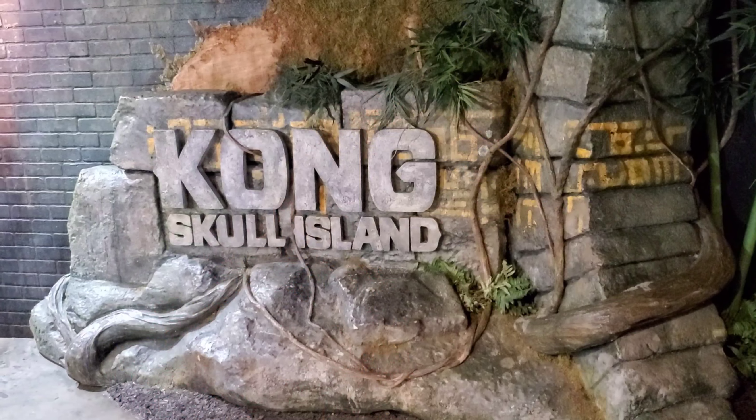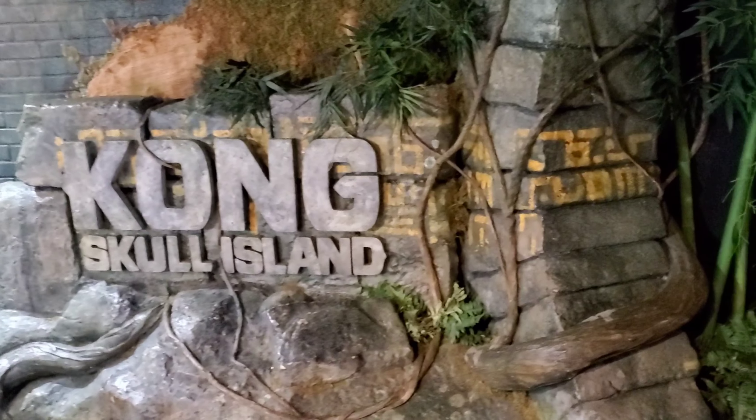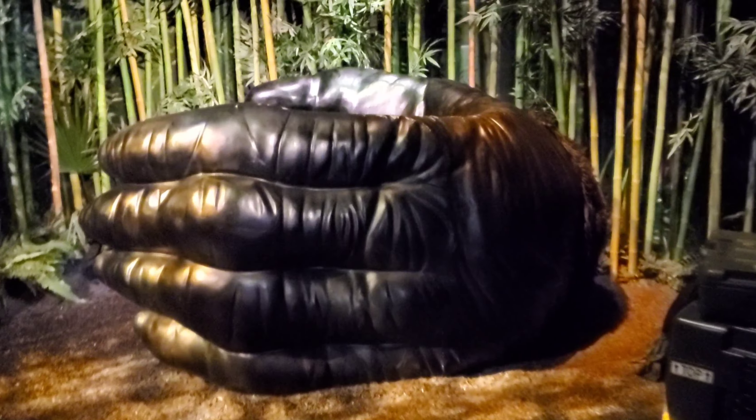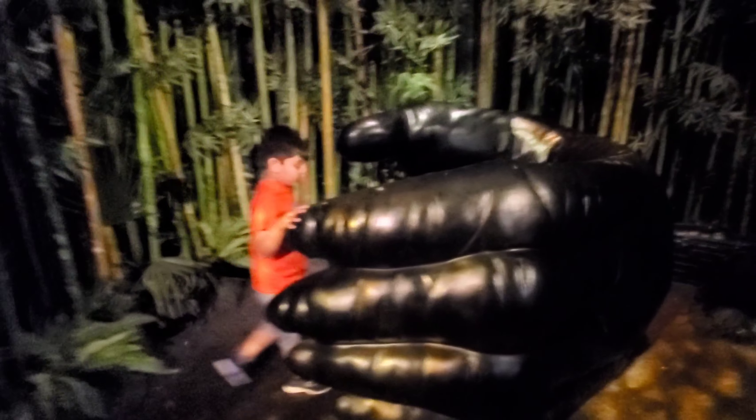This is the entrance of Kong's Skull Island. Now we're going in. This is the forest. This is King Kong's hand and you can take pictures in it.